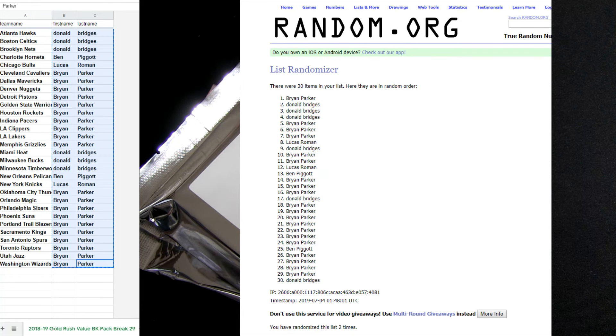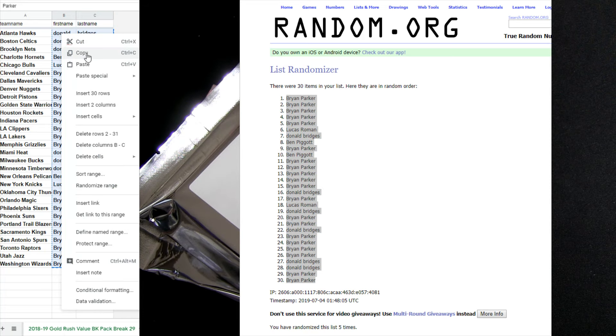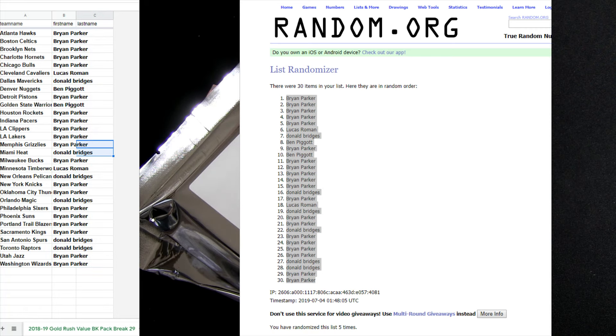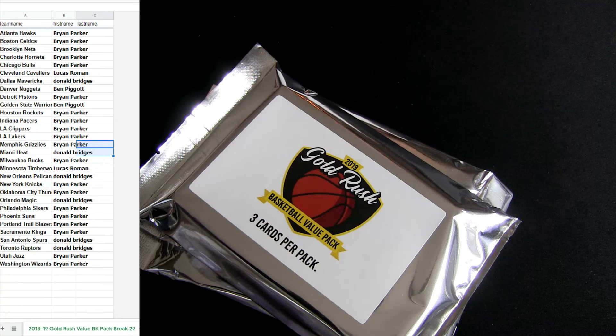Five clicks to mix you up. Three, four, five. There you go, fellas. That's your teams. Hits will go out to the team.